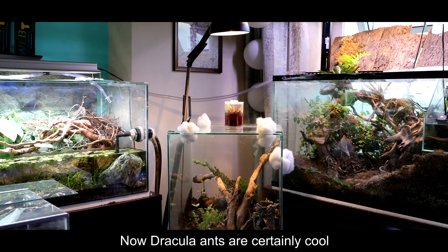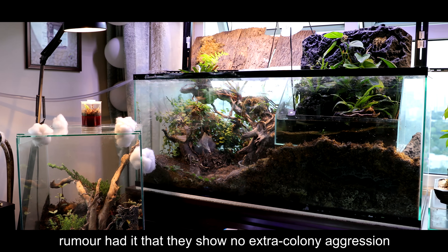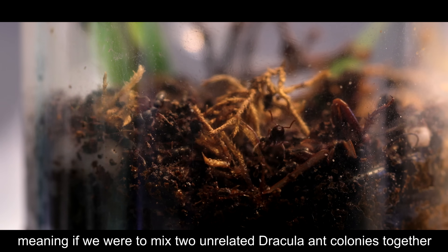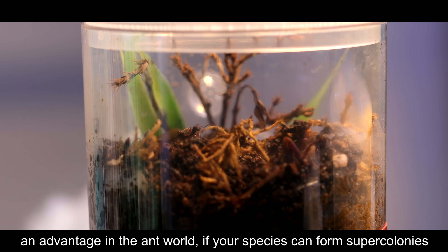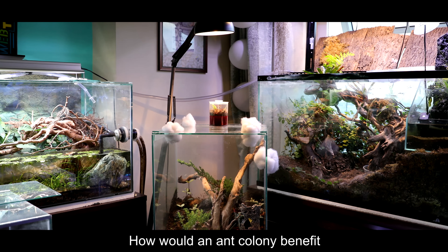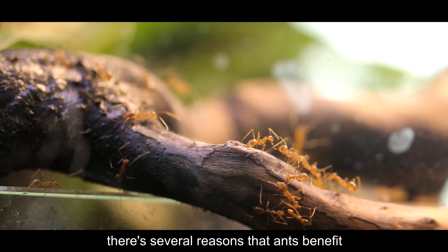Now Dracula ants are certainly cool, but what I found cooler is that unlike most ants, rumor had it that they show no inter-colony aggression. Meaning, if we were to mix two unrelated Dracula ant colonies together, they would not fight but instead join forces. This is a very good thing — an advantage in the ant world if your species can form super colonies with other colonies. How would an ant colony benefit by joining forces? Well, it's simple: the more ants, the longer they live. There are several reasons that ants benefit.